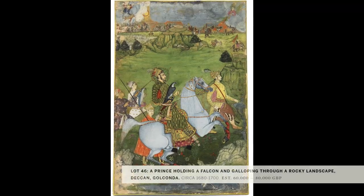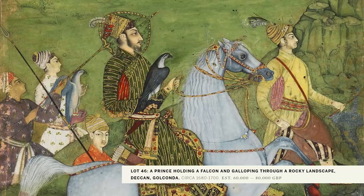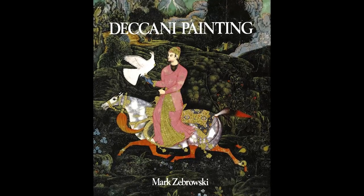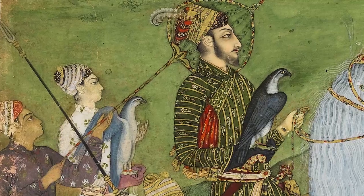Our cover lot is a fantastic Deccani painting of a prince riding with a falcon on horseback, galloping through a landscape. This featured in Mark Zabrowski's landmark 1983 book on Deccani painting, and this painting hasn't been seen on the market since it was bought by Sven Gailin in 1965.